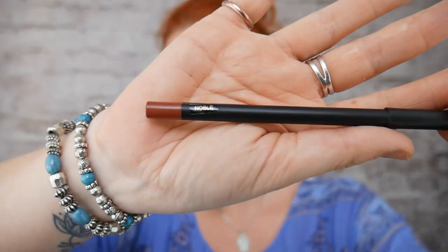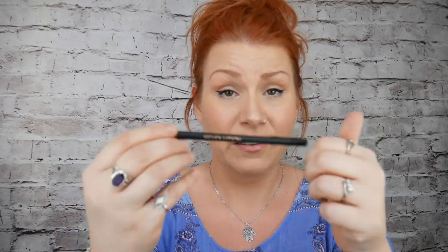My first sample is, I believe, a lip pencil. I haven't actually had a proper look. It's in shade Noble — so that's what it looks like. So that was free.